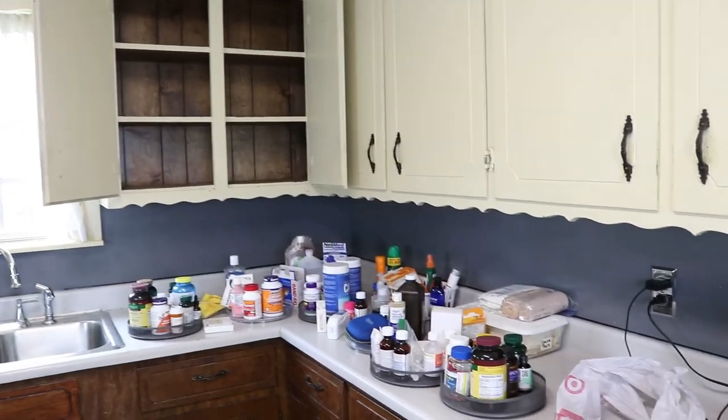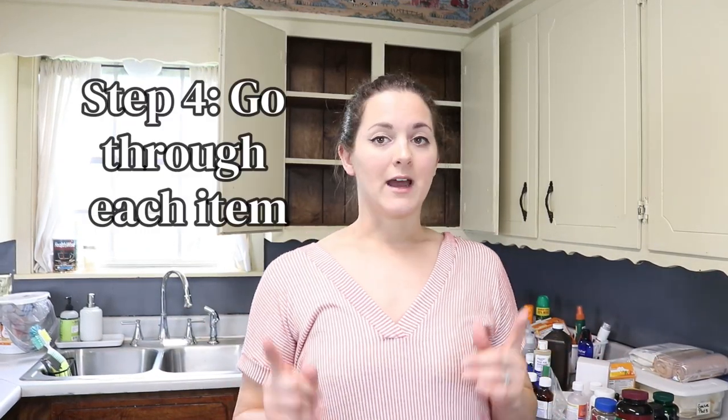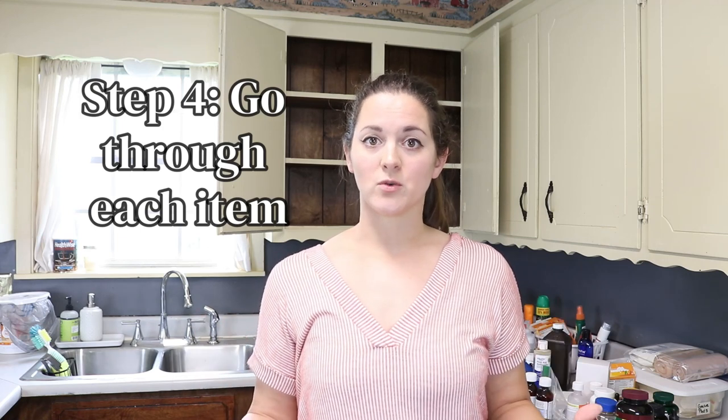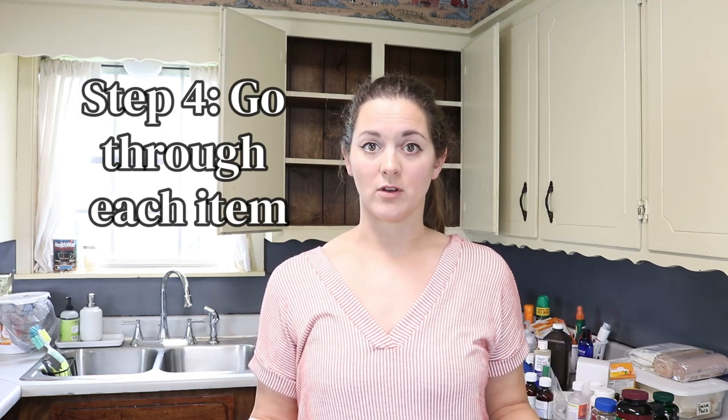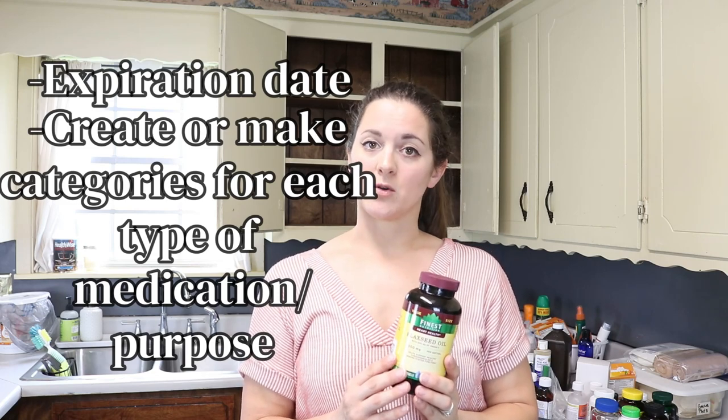My shelves are all empty. I've got everything out on the counter space over here. I'm going to go through each item, bit by bit, and separate them into categories. I already have mine in categories from when I first organized this medicine cabinet a year ago. So what I'm going to do now is go through each item and check the expiration date for each one and also categorize them.